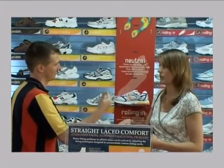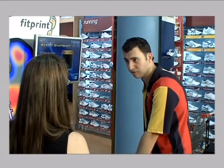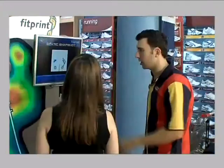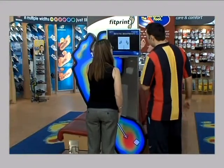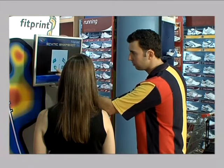This helps us to determine the correct cushioning and support needs for your foot type, and allows us to correctly fit you with the best footwear for your feet and lifestyle. Because we're so passionate about the level of service we provide for our customers, we promise that each and every customer will be offered a Fit Print analysis each time they make a purchase from The Athlete's Foot.